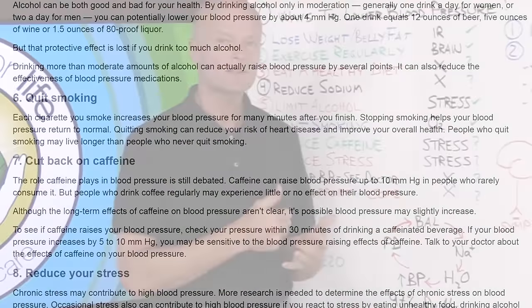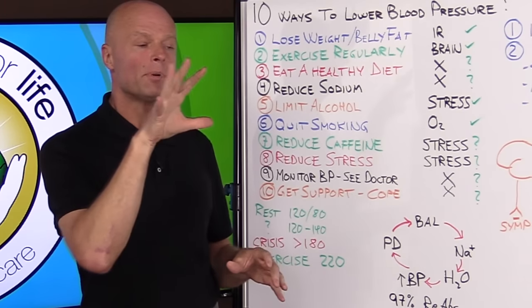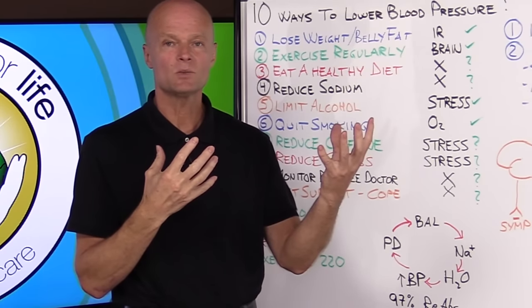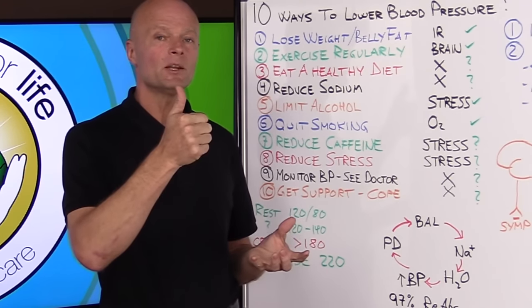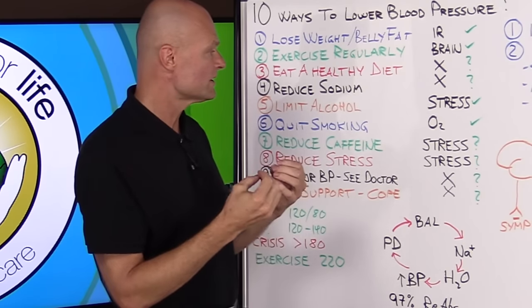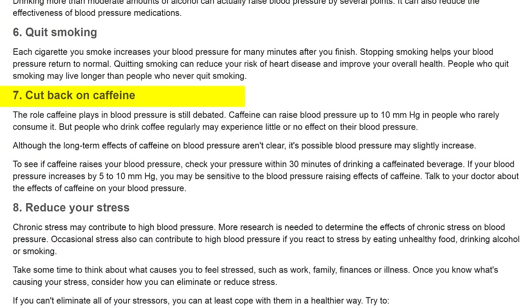Number six: quit smoking. Great advice — and why does it work? Smokers block their oxygen-carrying capacity by breathing in carbon monoxide, which blocks hemoglobin in red blood cells. They can't carry oxygen as well as a non-smoker, so the body has to increase its effort at fuel delivery — increasing heart rate and blood pressure — to deliver more blood because each unit has less oxygen. If you quit smoking, you have more access to oxygen and blood pressure goes down.